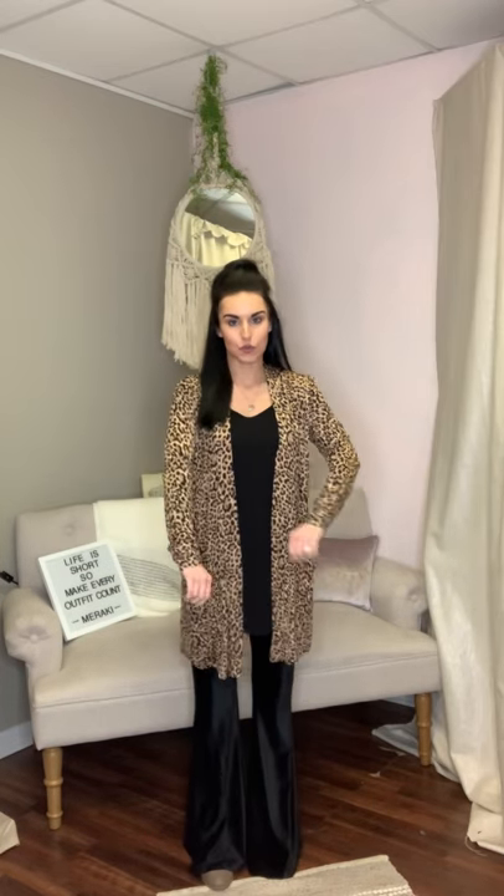I'm modeling my true size, which is size small. I'm 5'3". These are a really comfortable fit. They do have a lot of stretch to them and they are just a brown and black, so easy to just throw on with some leggings and a little cami like this for a comfortable look.